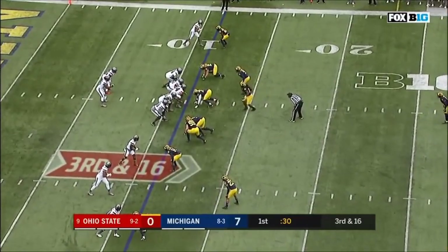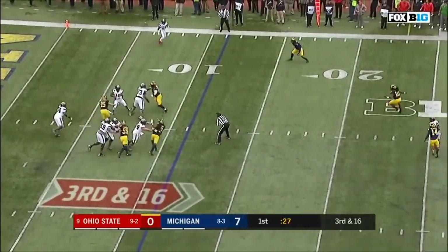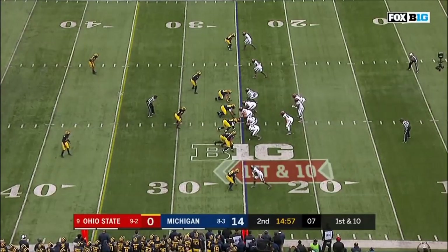Buckeyes need to go to the 27 for a first down. Barrett steps up in the pocket, takes his time, and is sacked. Jay's winning. Sensational this year.